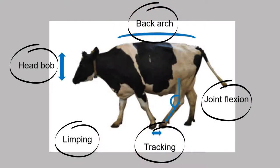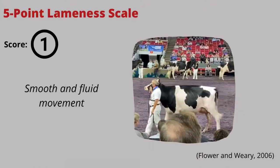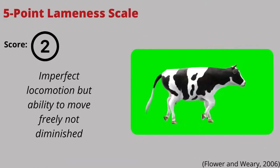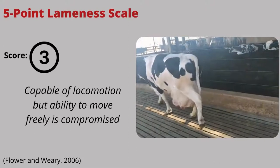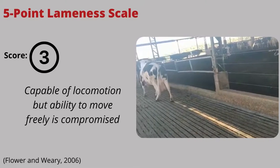Look at all of these behaviors together to decide if the cow is lame or not. Lameness is regularly described as a five-point scale. One: the cow is sound and can move freely and fluidly. Two: the cow is slightly stiff but still moves freely. Three: the cow is moderately lame, has an arched back when walking, and is limping on the affected limb.